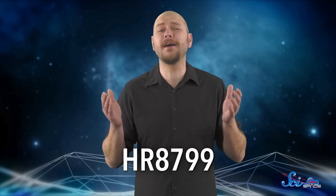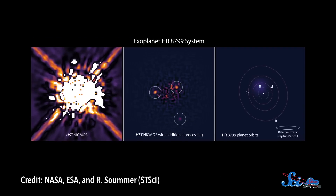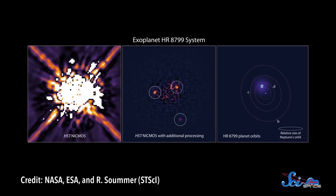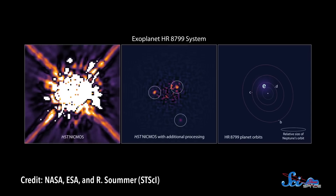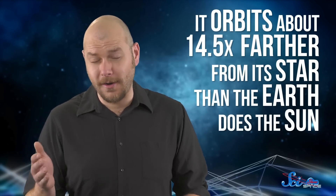First, there's the star HR 8799, which you can add to our ongoing list of hard-to-remember names. It's 129 light-years from Earth, and it's orbited by four gas giants. The latest planet was announced in 2010, and it's around seven times the mass of Jupiter, orbiting 14.5 astronomical units, or AU, from its star—roughly equivalent to halfway between the orbits of Saturn and Uranus. But for such a big planet, that's considered relatively close. By itself, this isn't all that unusual, but the story is more complicated because the other three planets orbit much farther away.